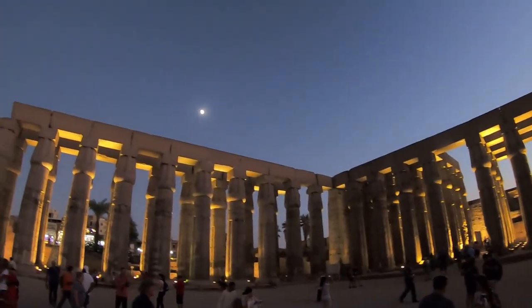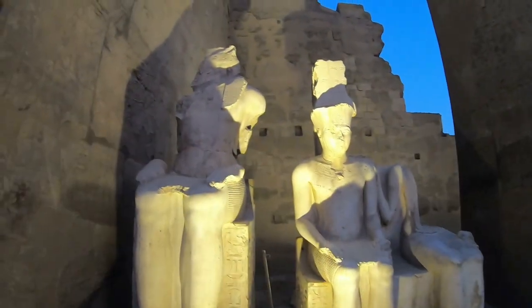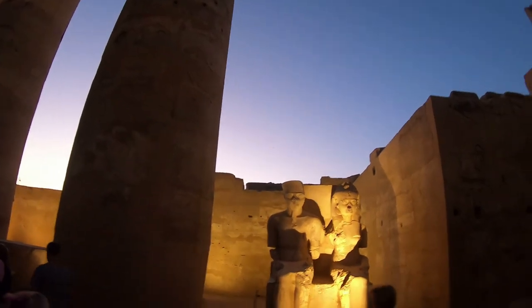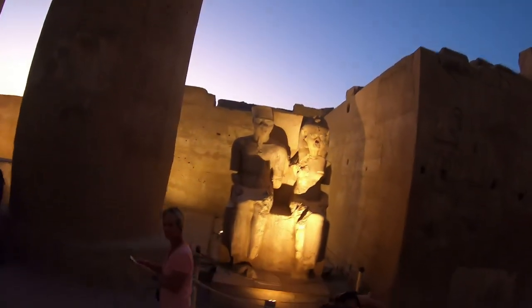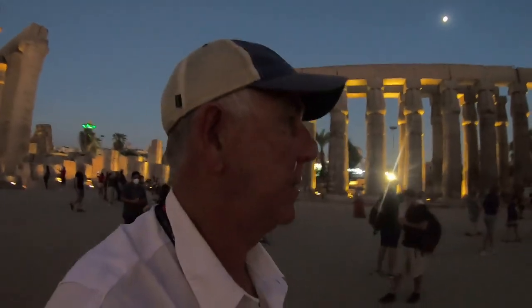The Luxor Temple is constructed of sandstone blocks from Nubia in southwest Egypt. The temple complex is surrounded by mud brick walls, symbolic of the separation between the world and the sacred realm of the gods. I have to say seeing this temple at night was just breathtaking with the remarkable, beautiful lighting. This temple is absolutely stunning — the clarity of the drawings in the stone is just mind-blowing.